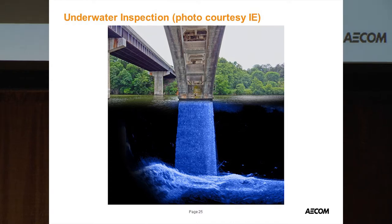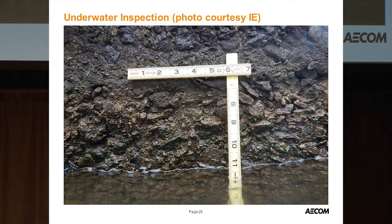Below the waterline, Infrastructure Engineers took an acoustic image — a really neat image showing some debris on the bottom right and a little bit of footing exposure, but overall the bridge was in excellent condition underwater. At the waterline, there was a little bit of scaling and exposed aggregate, so repairs will be required there.